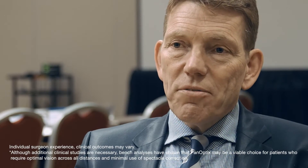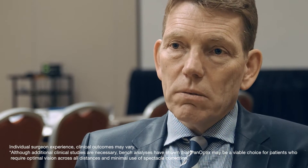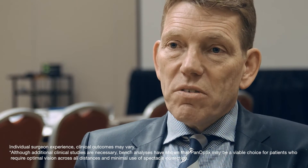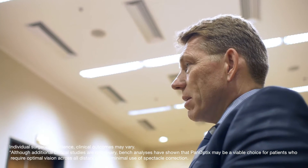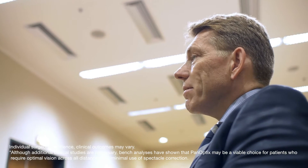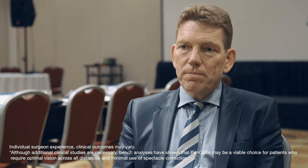We still have a fixed system which tries to overcome presbyopia — tries to overcome vision at all distances with an optical trick, which is multifocality. But this works much better, in my opinion, than bifocal technology, because the patient doesn't have that intermediate dip, and this intermediate dip was disturbing to many patients.